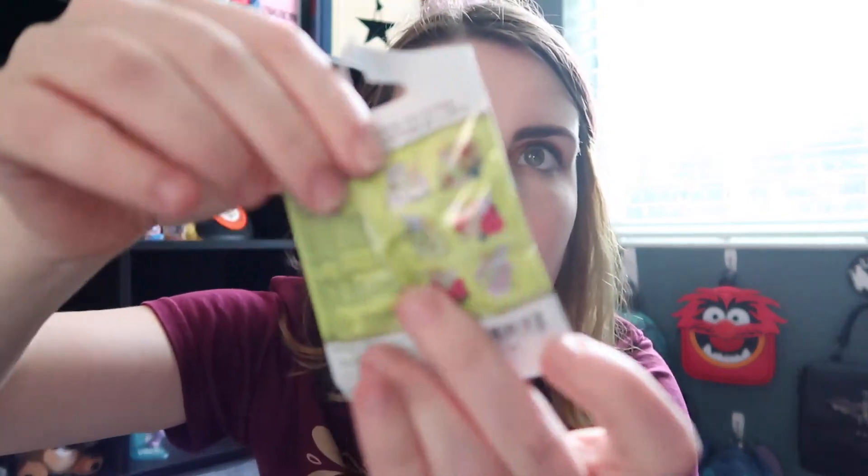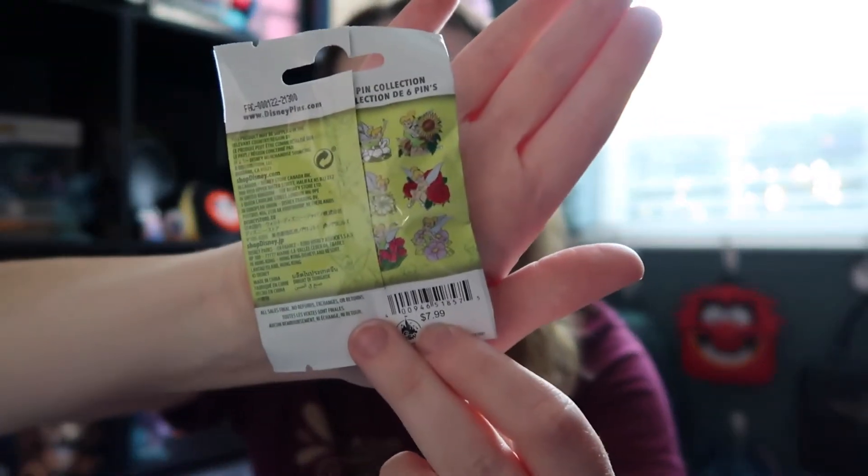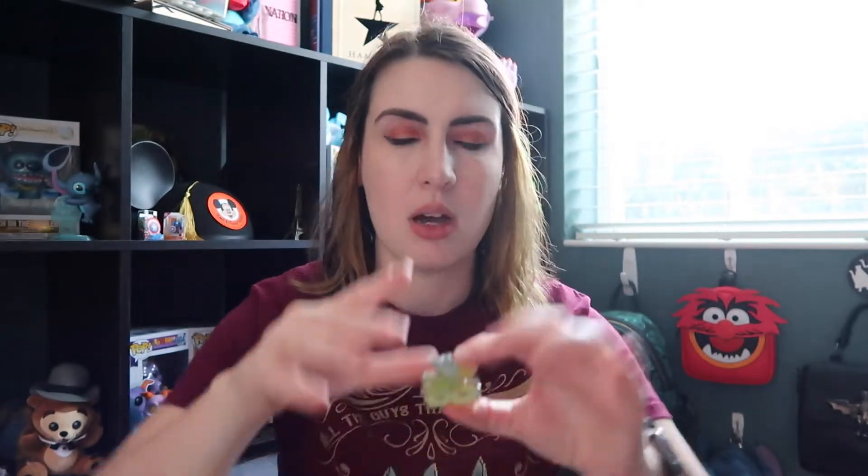They are the new magical mystery pins series 19, and they're all Tinkerbell with flowers — I'll show you what you can get. For those of you that don't know, Tinkerbell is also up there in my collections. We're gonna hope that dreaded things don't happen during this.